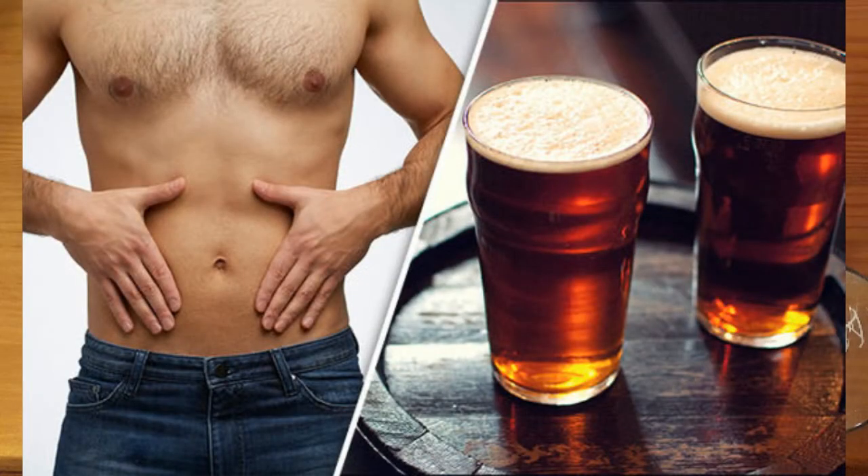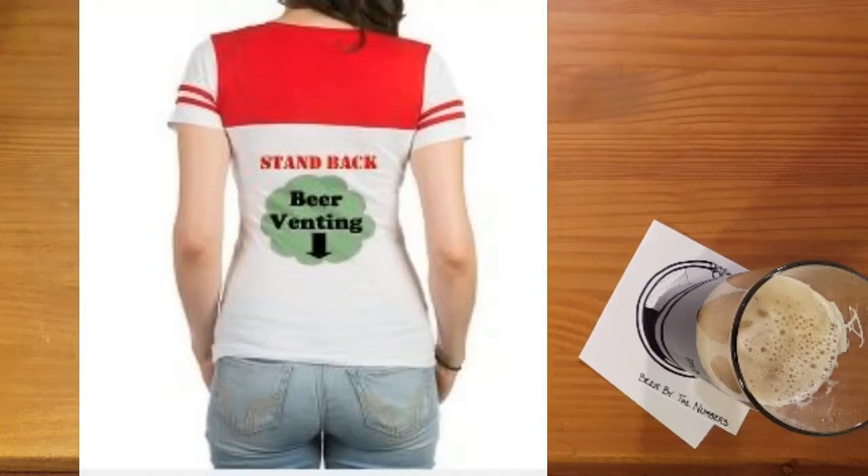Have you ever drank a few beers in an evening only to find yourself feeling bloated and gassy afterward? This is Ryan from Beer By The Numbers, and every once in a while some beer doesn't sit quite right in my gut and I end up with a bunch of gas trying to escape it. In this video, we're going to try to find the root cause of beer farts, and maybe even try to find some solutions too.